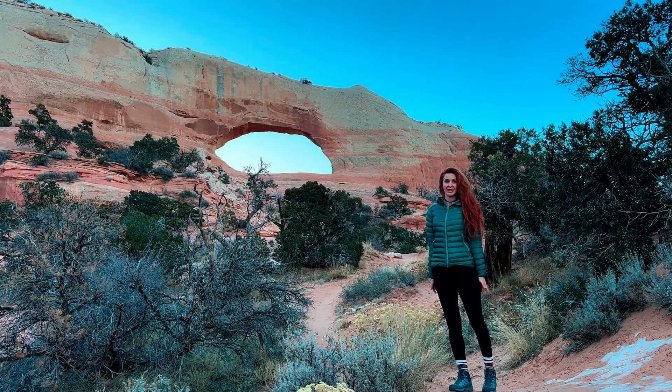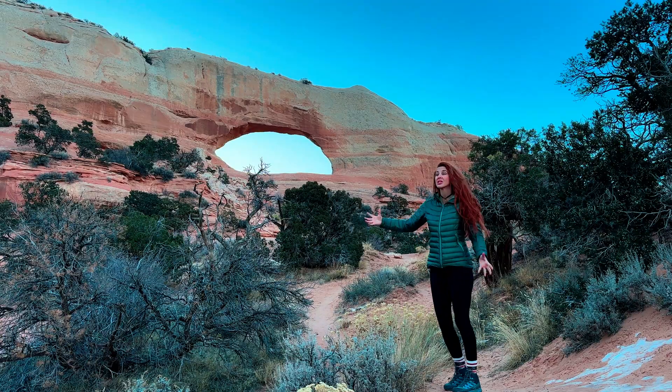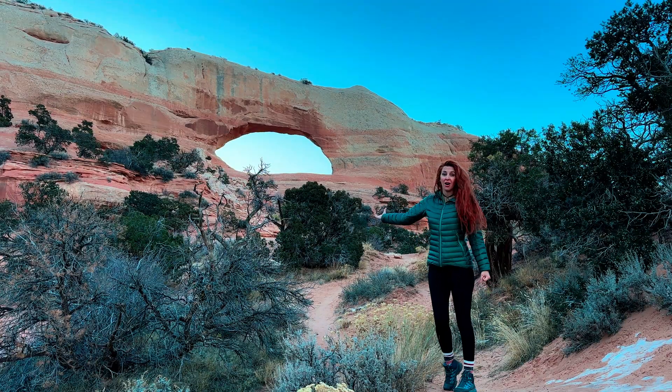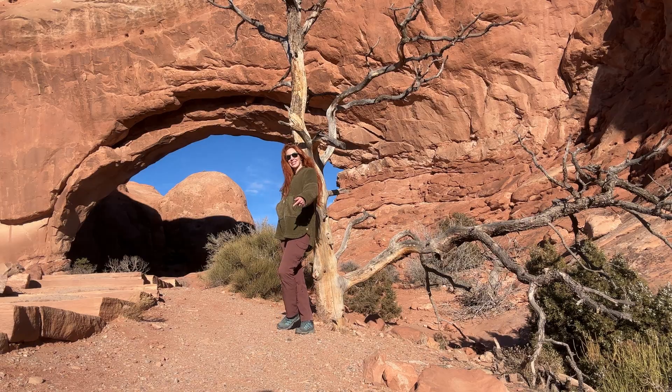Thank you so much for joining me on this adventure. I hope you had fun. I hope you learned something and I hope you loved seeing these beautiful arches and the gorgeous sandstone around Moab. Thank you so much again and I'll see you on the next one.